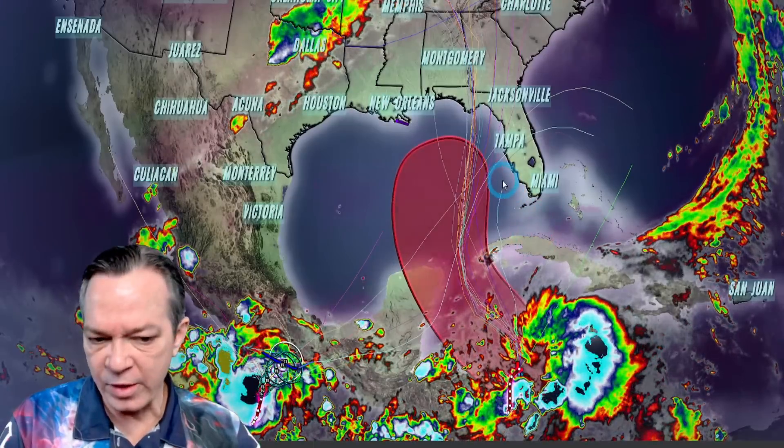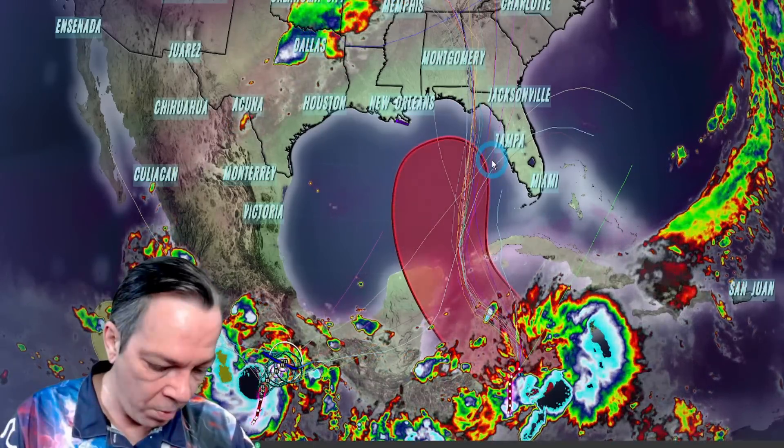Hey, happy Monday everybody. Mark here, Weatherman Plus. Unfortunately I have some bad news for you this morning. It looks like we're seeing some intensification on this system and it looks like it's going to be strong before landfall. What I'm seeing is a major hurricane is definitely a possibility, and more and more of a Cat 4 or even a Cat 5 is possible. This video was so hard to make — I had to redo it so many times.